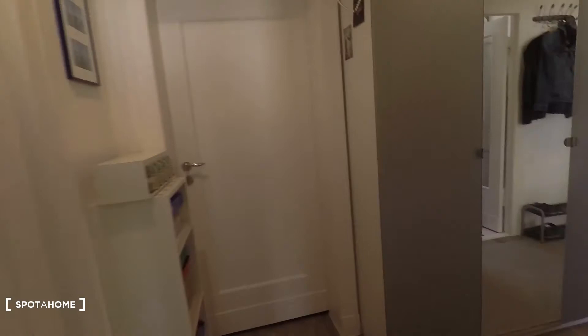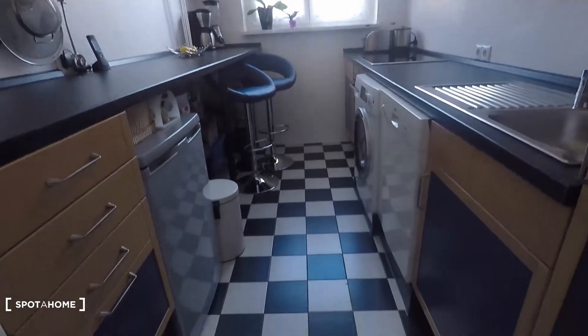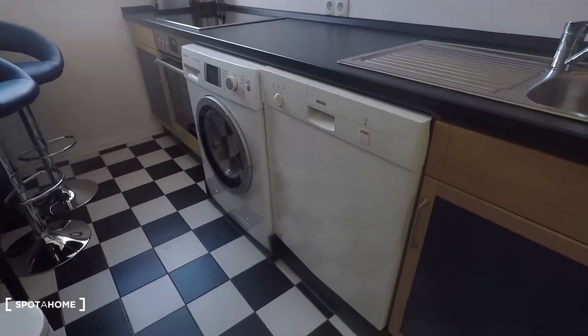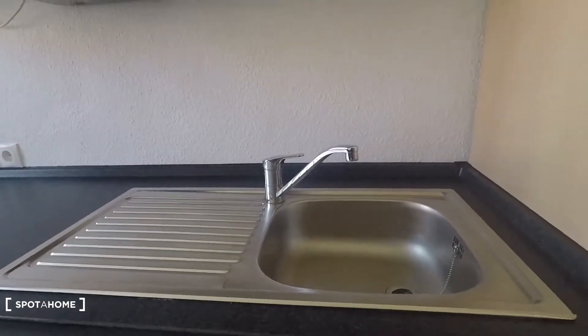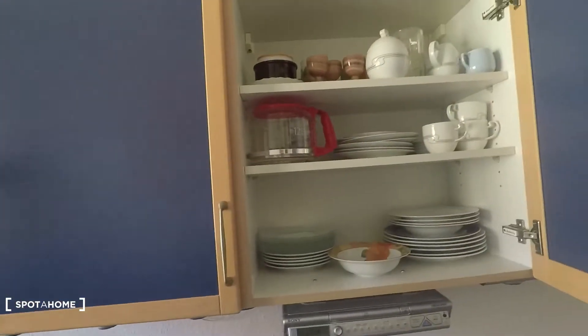And then back to the corridor. That's the kitchen — very nicely furnished and decorated. There is a dishwasher, washing machine here on top, sink of course. And here you have glasses, cups, plates.